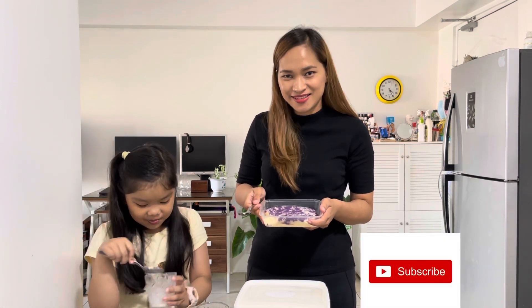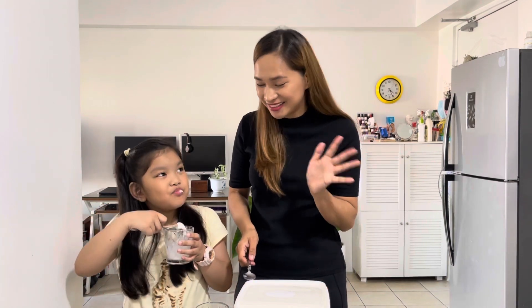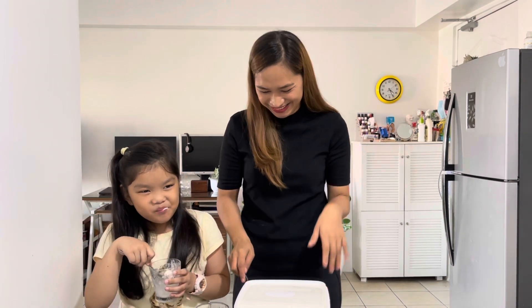So that's it, guys. I hope you liked our video. Please do subscribe to our YouTube channel. See you again next time. Keep safe. Bye! Thank you.